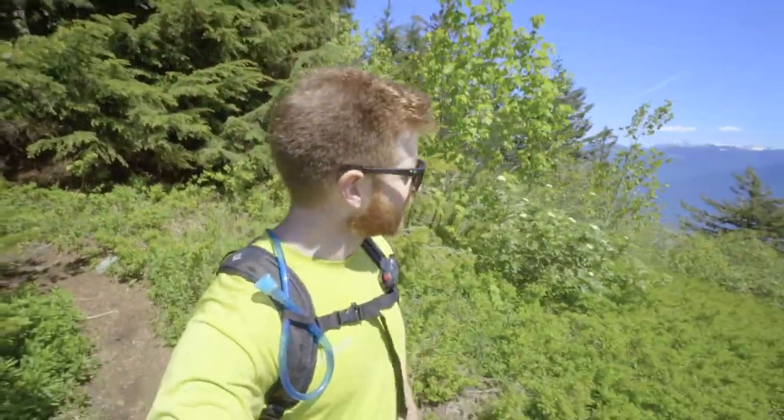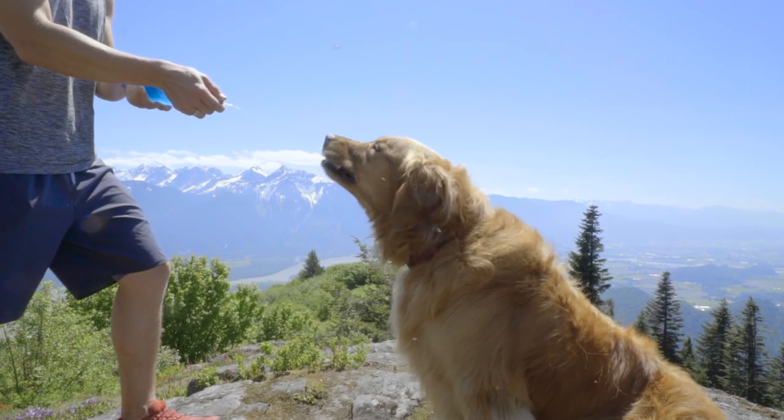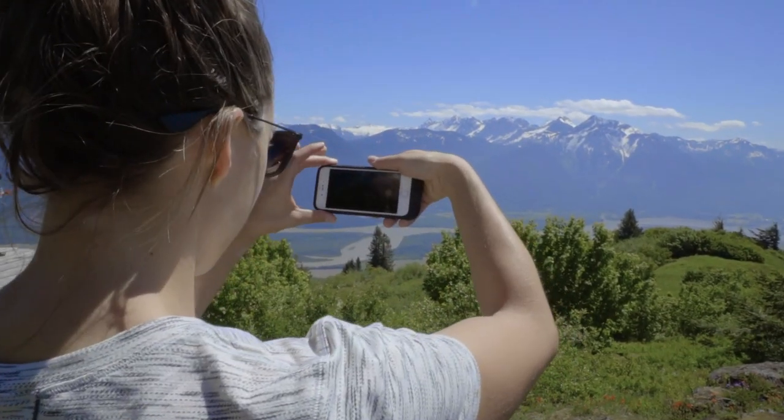Oh, there it is. What a view. Top of Bear Mountain! Got a gorgeous look at the Fraser Valley, Fraser River, and a whole bunch of coastal mountains in the distance.